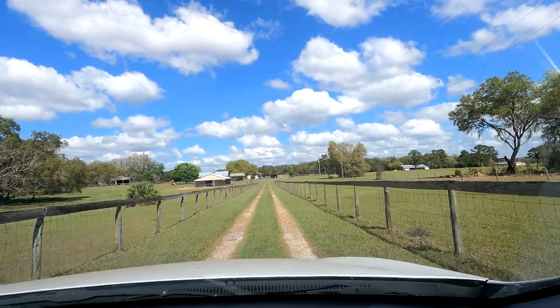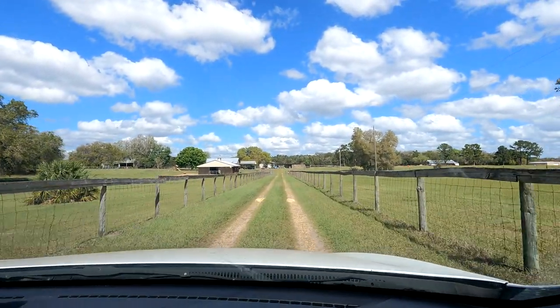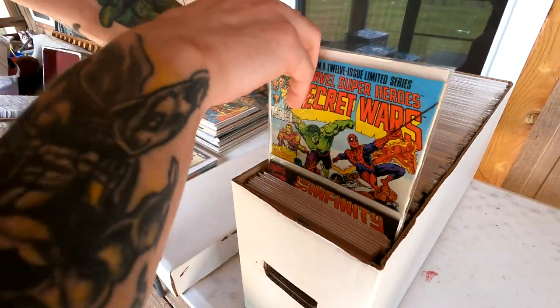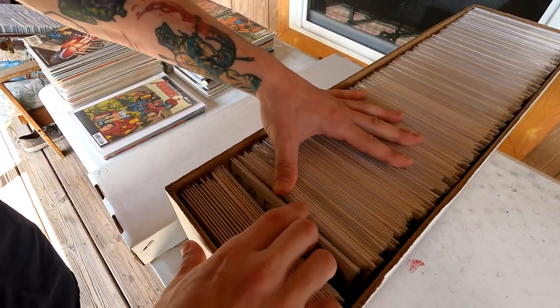We have just arrived and pulling in — this might look familiar. Beautiful piece of property they have out here. We'll bring you guys back as soon as we pull up. Alright, we're checking everything out now. Look what I just found — he has so many cool books. He went inside; he has a bunch of stuff inside too.